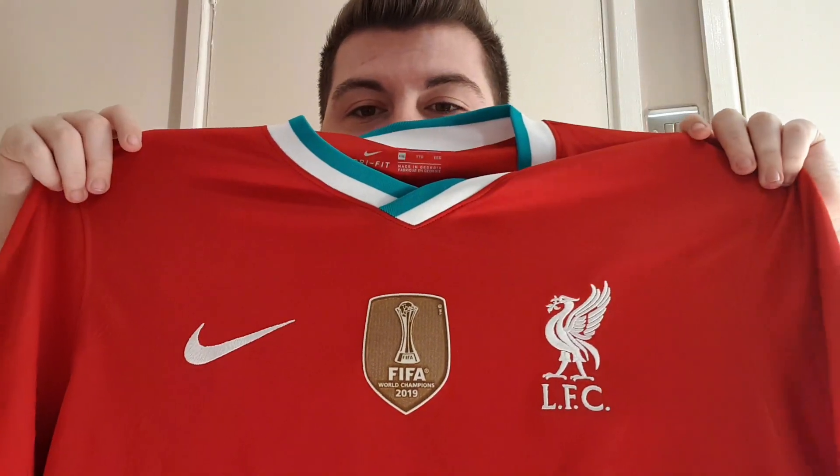So obviously we've got the Club World Cup badge — Liverpool being world champions, of course. The collar features teal and white. People have been saying on Twitter it's blue, but it's not blue, it's teal. This kit is inspired by the 1993–95 home jersey, with legends like Robbie Fowler and Steve McMahon having played in it.